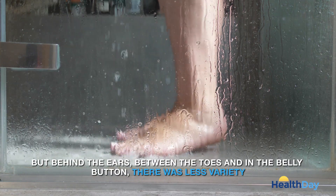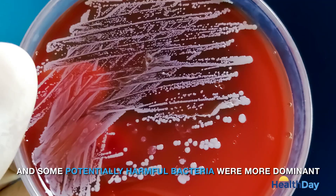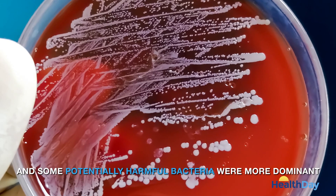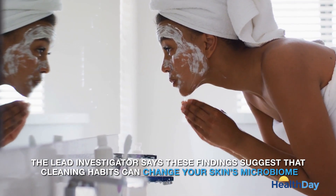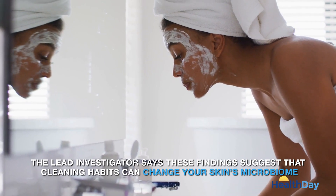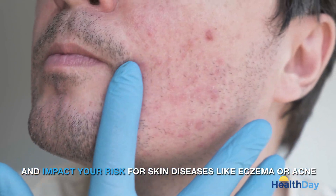But behind the ears, between the toes and in the belly button, there was less variety and some potentially harmful bacteria were more dominant. The lead investigator says these findings suggest that cleaning habits can change your skin's microbiome and impact your risk for skin diseases like eczema or acne.